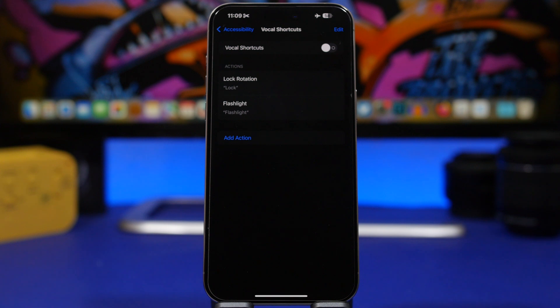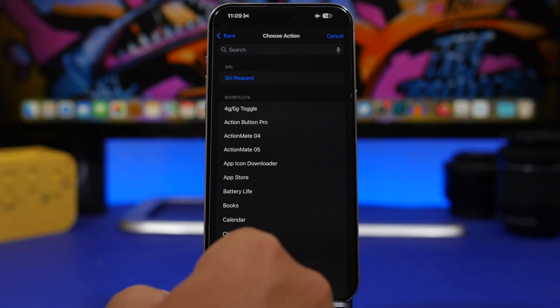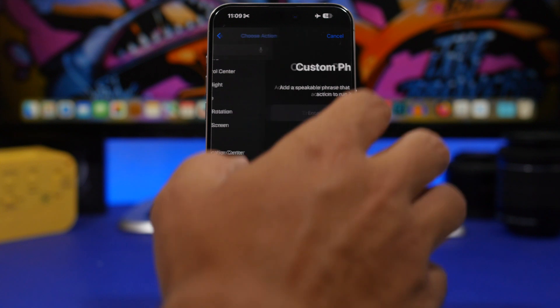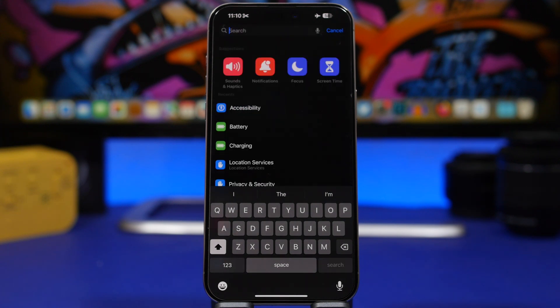A pretty cool new feature of iOS 18 is Vocal Shortcuts. You will find it under the Accessibility settings. You're basically creating a vocal shortcut to invoke an action. What you can do with this is choose a different word to trigger Siri — so instead of saying the usual wake word, you can use another one. You tap on 'Add Action,' tap continue, find Siri, and just enter a different word to trigger it.